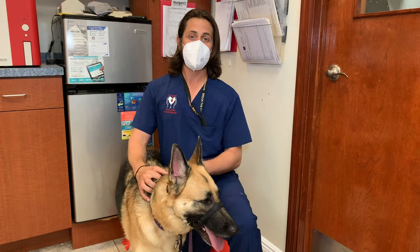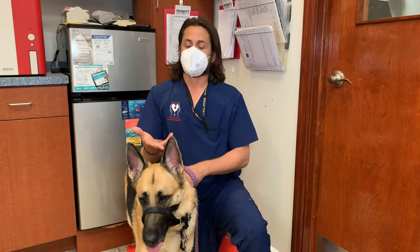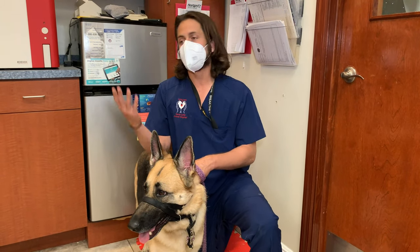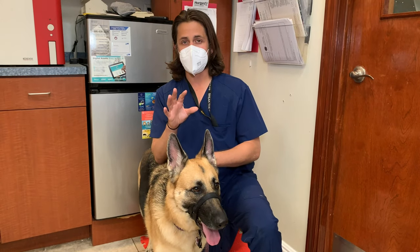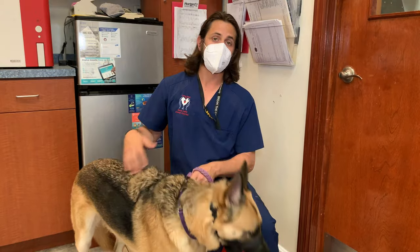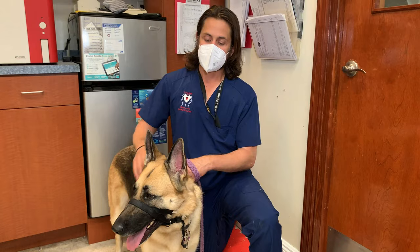The only reason I know so much about teeth is because I work with oral surgeons and have learned a lot over the last five to six years. Before that, I probably would have looked at this dog and thought she was fine. So don't be upset with your veterinarian if they don't identify these things — it's just not something we're taught extensively in vet school.